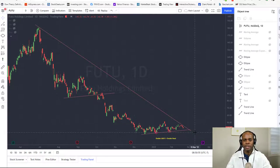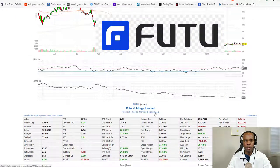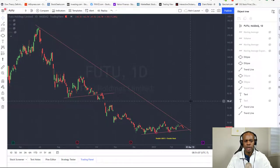Hey guys, it's Loran here and welcome back to my channel. In today's video I want to talk about Futu Holdings Limited. This is a capital markets company out in Hong Kong, and this stock is in a nice technical chart pattern. In my opinion, it's about to break out.